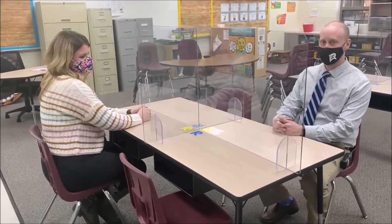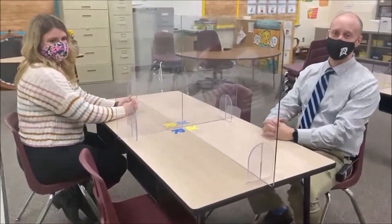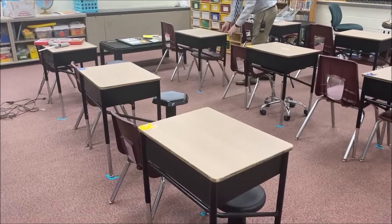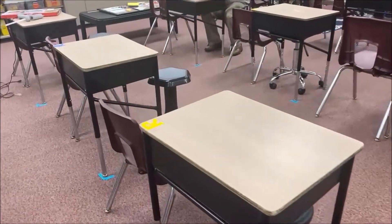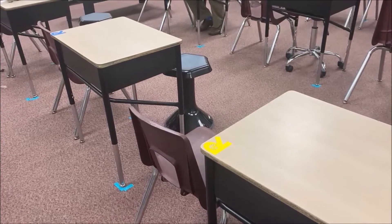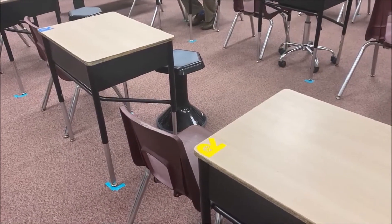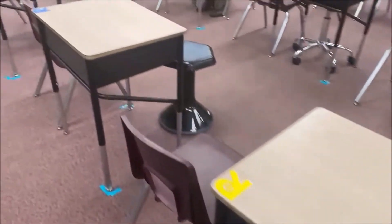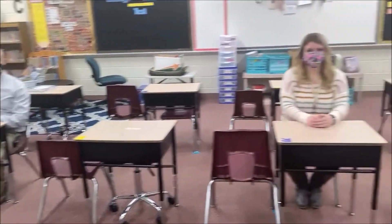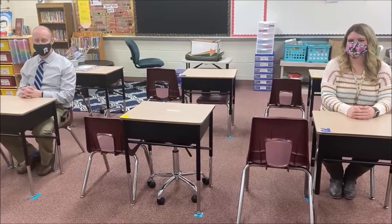Some of our classrooms have plastic partitions — you can see them between the students sitting at this table. In other classrooms we have desks, and we'll show you examples of those too. In classrooms with desks, the desks may appear close together, but you can tell that not all desks will be occupied at the same time because each desk has either a yellow R or a blue R. So two adjacent students with different color R's will not be here on the same day. Desks with a blue R will seat students on the same day — just like you see Mr. Lustrup and Miss Robin sitting in their desks. That's how students will be safely distanced when they're in person together on the same day.